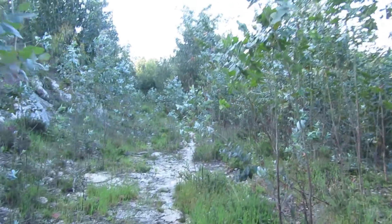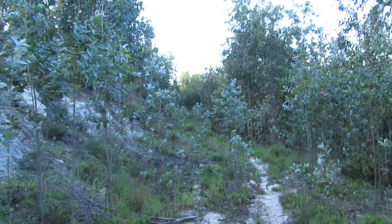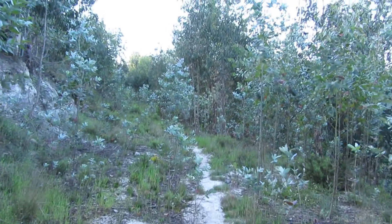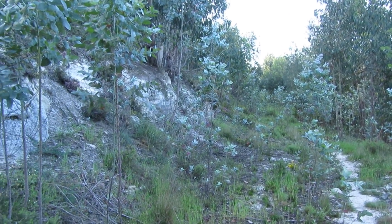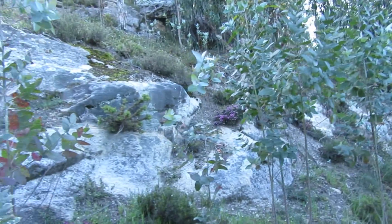Up here in Portugal it's very common to have eucalyptus everywhere, but it's not something I prefer — I'd rather have pine trees. I'm not a koala!